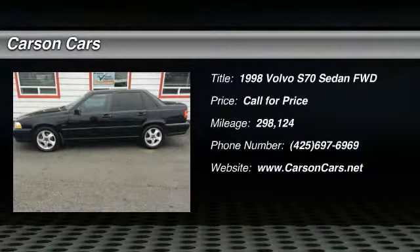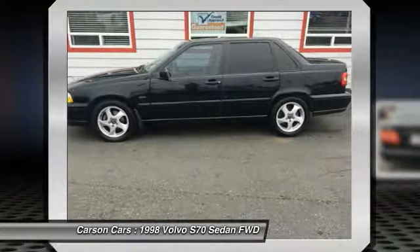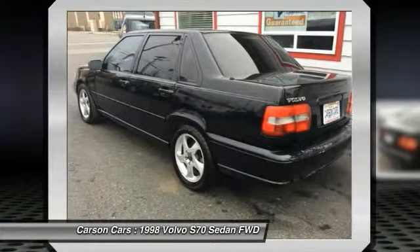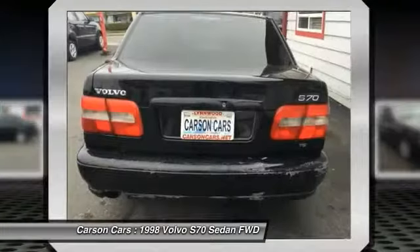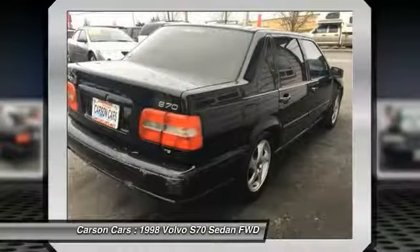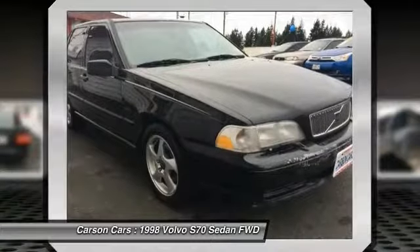We are pleased to show you the 1998 S70. The Volvo S70 is a mid-sized luxury vehicle with the safety standards and reliability expected from a Volvo. The S70 came to the U.S. market in 1998 and is a great fit for buyers looking for something better than the entry-level S40 and not quite as high-end as the S80.